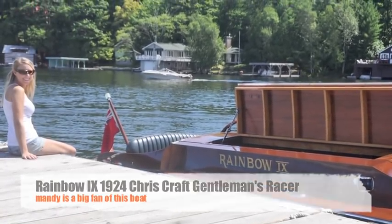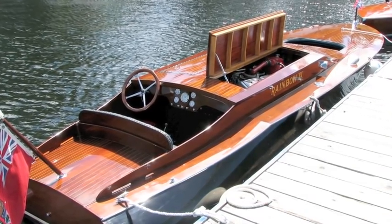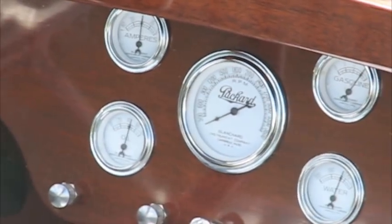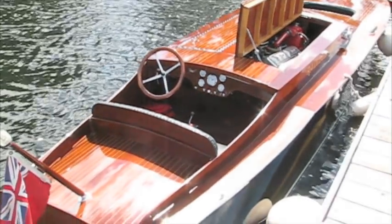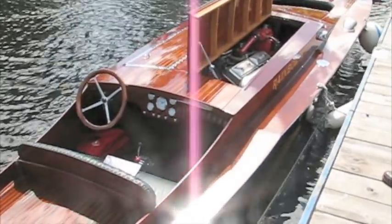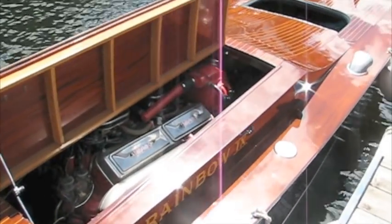This is Rainbow Nine — a 28-foot gentleman's racer, 640 horsepower BPM wooden boat racer, built in 1924.